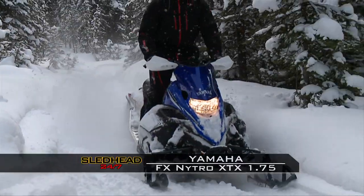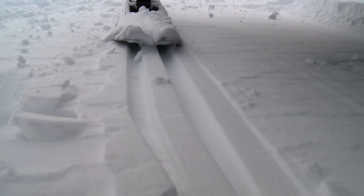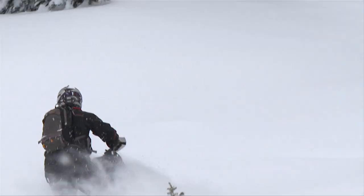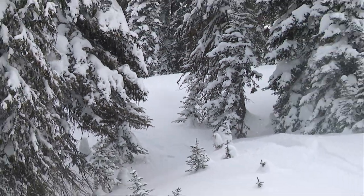Next, the Yamaha FX Nytro XTX 1.75. With the 1.75 track and the dual keel skis, it didn't dart like they did in the past. It tracked real nice and went through the powder real nice. With that inch-and-three-quarter track, what a world of difference on that machine. But now, that turbo kit — if they allow that in one of those, that may be something to really think about.